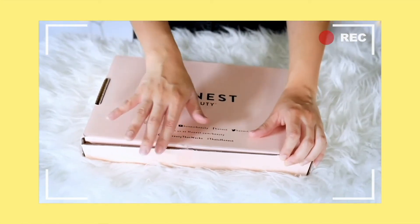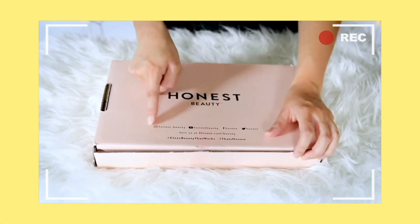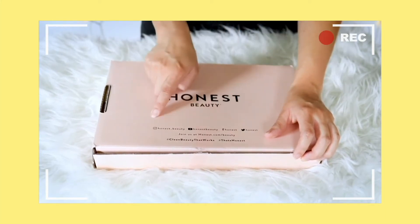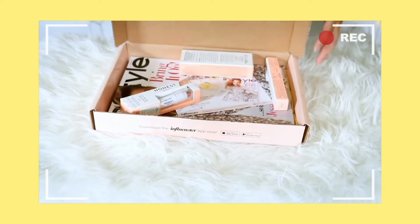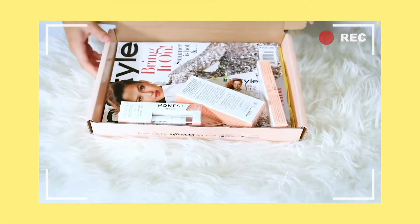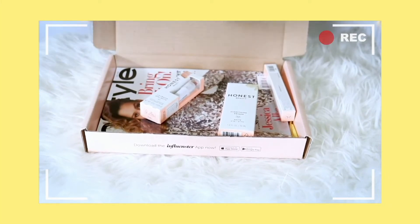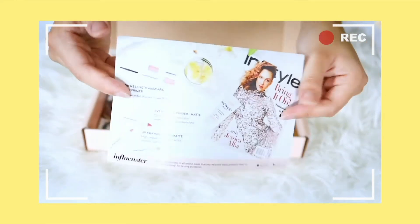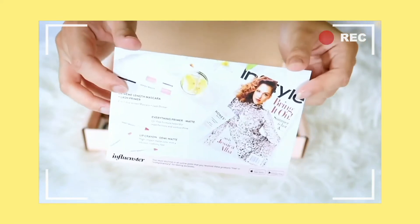There was tape on it but I already removed it. It says Honest Beauty again and it lists the Instagram, YouTube, Facebook, and Twitter where you can follow them, along with the hashtags. When you open it up, you can see how everything was laid out — all these products were free and complimentary for testing purposes. There's also a card telling you what's inside and a quick overview of the products you're receiving.